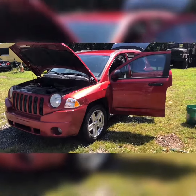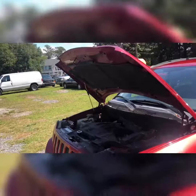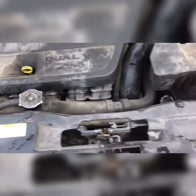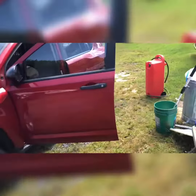You are looking at a 2007 Jeep Compass. This one has about 140,000 miles on it and has Dual VVT. All right, sorry about that. We'll go inside of this. I just put a little gas in it too while I took a video break.